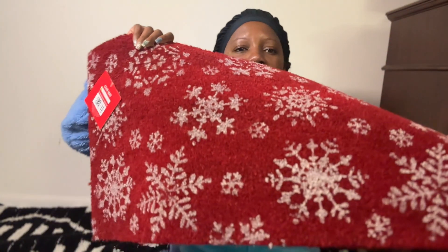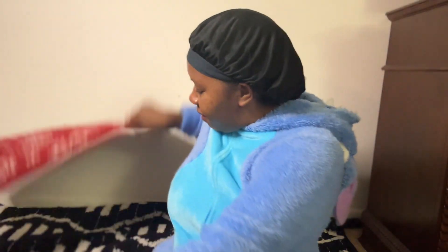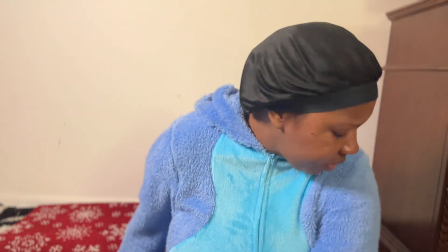First thing first, I'm going to show you the items that I got from Five Below. I thought this mat here was so cute. This mat is $5. I couldn't find a skirt for the tree, but the mat just looks really cute, so I said I'll just purchase the mat instead of a skirt.